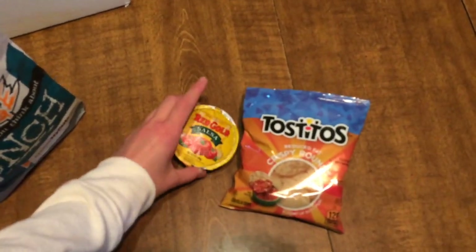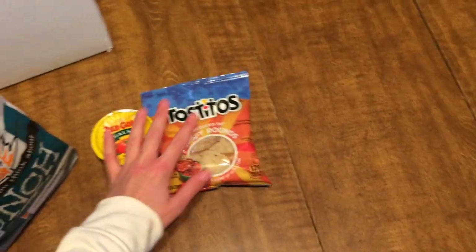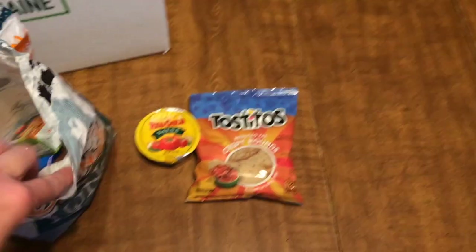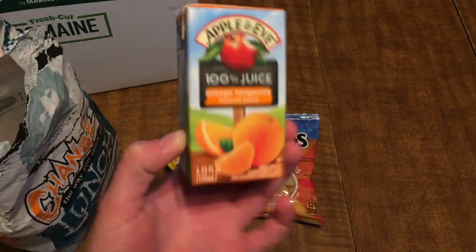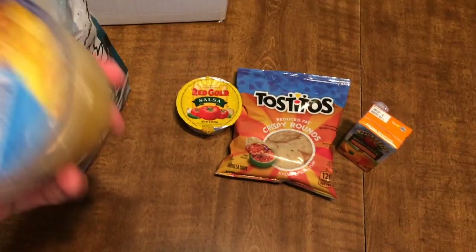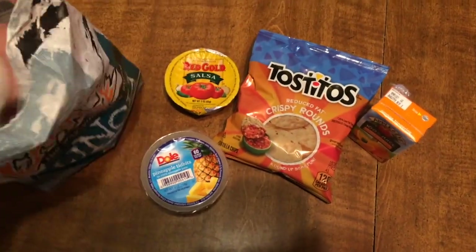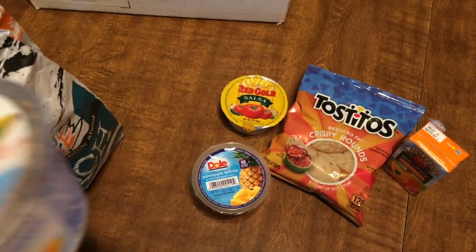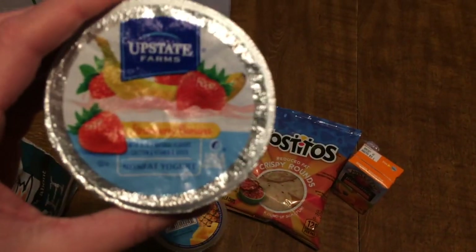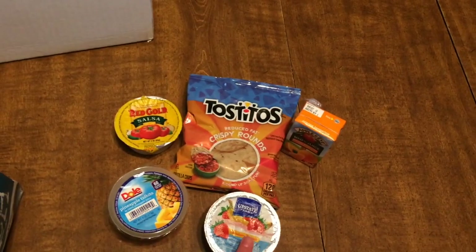So again for Monday, we have Tostitos chips and some Red Gold salsa — that was in the last lunch too and I think it's a very good option. We have an Apple and Eve orange tangerine juice box, a little mini one. And then we have some pineapple tidbits, ready to go. They don't give you any silverware or anything, which is fine since I'm sure they assume you have it at home. We also have an Upstate Farms yogurt in the flavor strawberry banana.